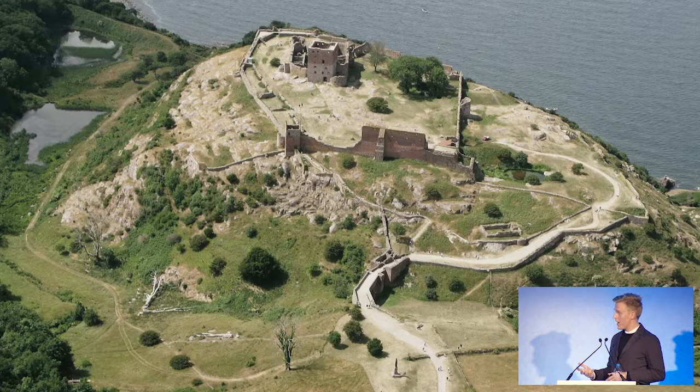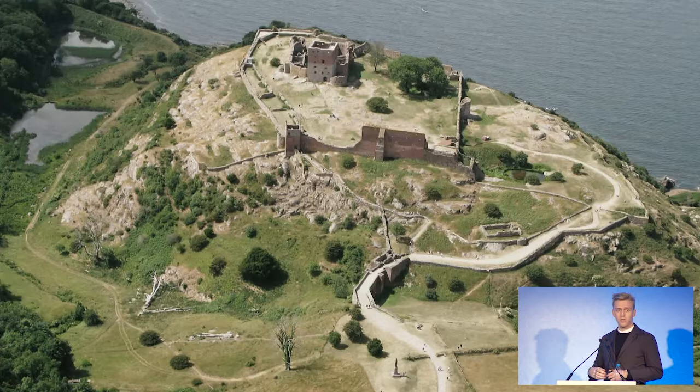But up until now, when visitors got there, there was poor infrastructure. It was difficult to get around the site, it was dangerous, and there was very little information about the historical significance of the place. So to remedy that, we were invited to a competition to do a visitor center and rethink the whole area.